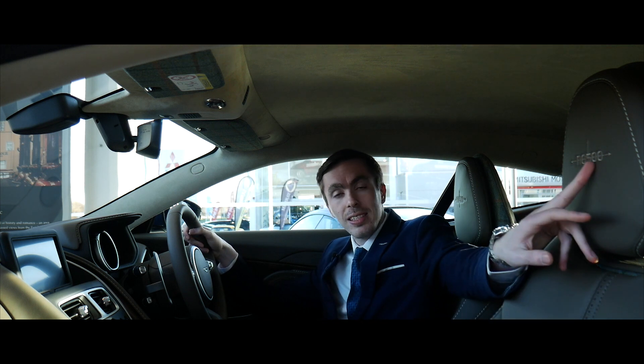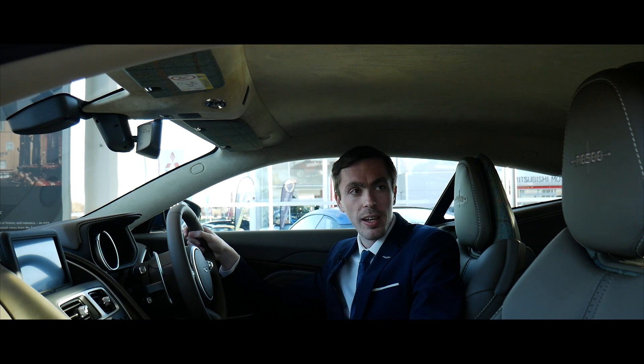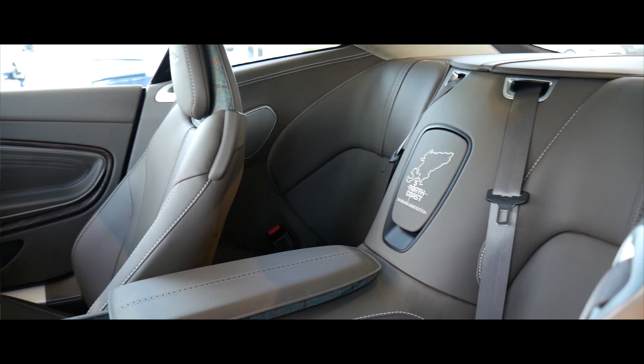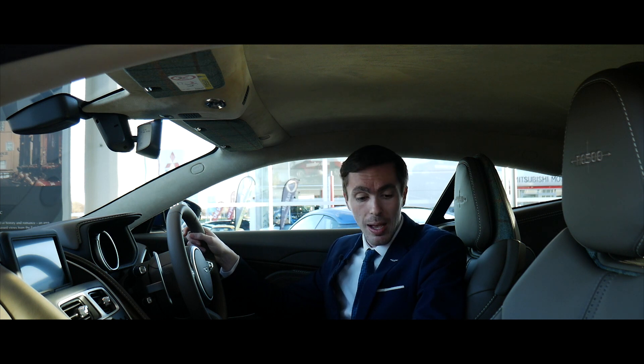We've got the unique NC500 embroidery on the headrests of the vehicle, which is absolutely stunning, and in the back speaker of the vehicle we have the North Coast 500 embroidery with each individual car named. This particular vehicle, which we're in at the moment, is the Invernesshire edition — an absolutely stunning car.